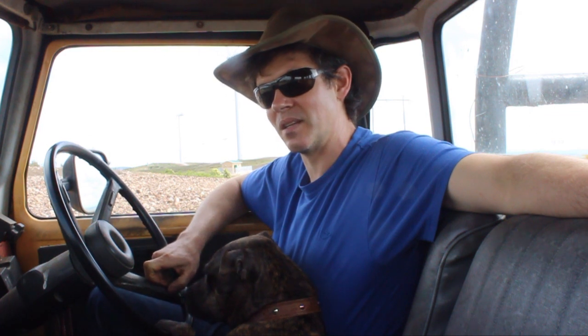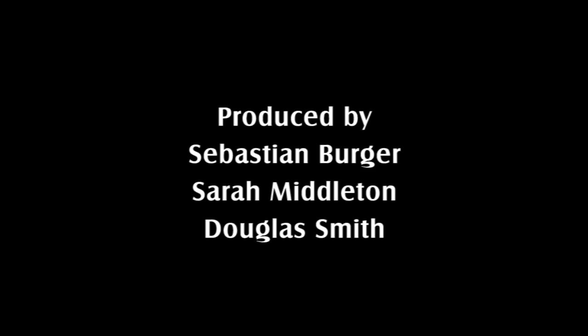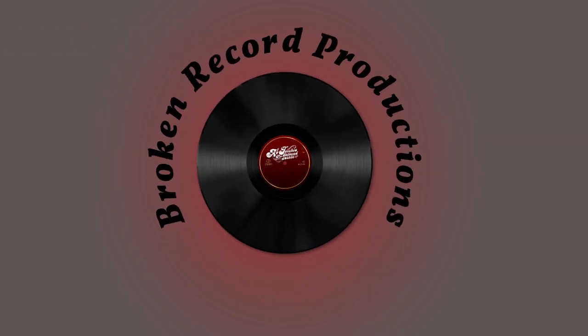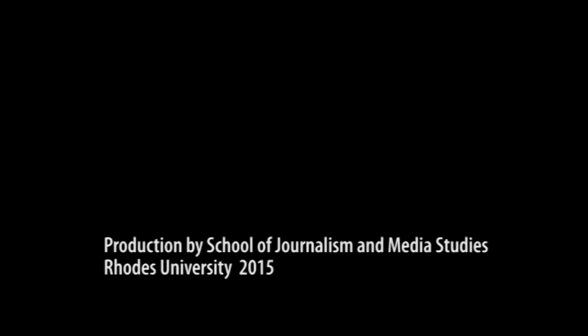He grows all his own food and tries to live by a specific set of principles — including having a recycled dog — embodying a self-sufficient, sustainable lifestyle.